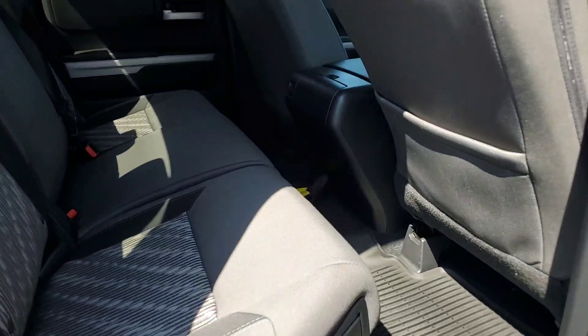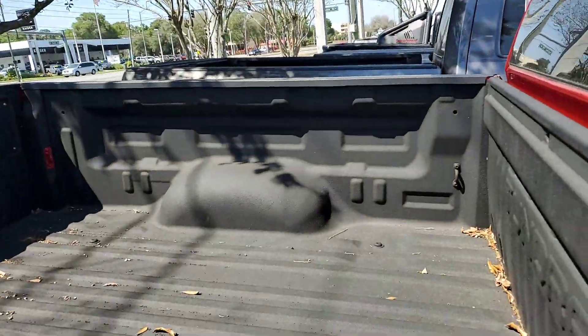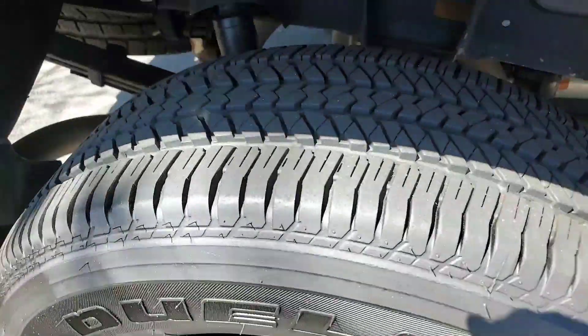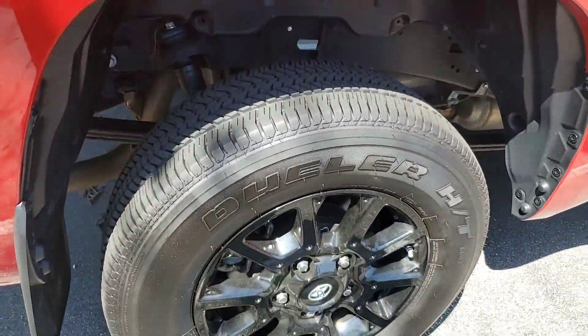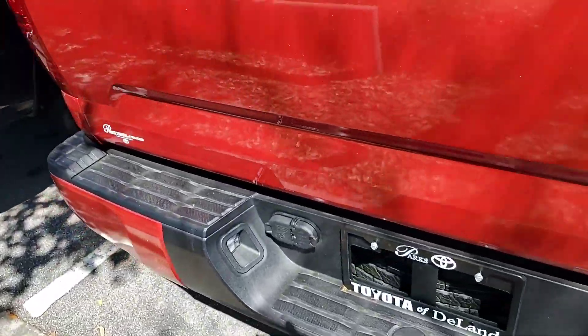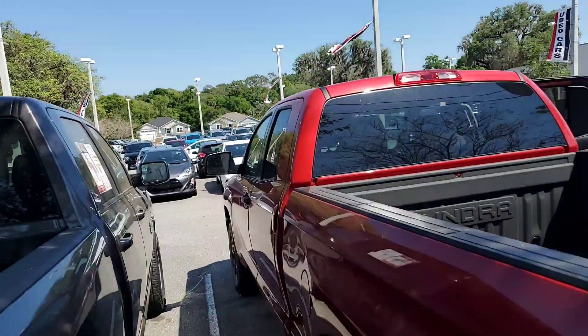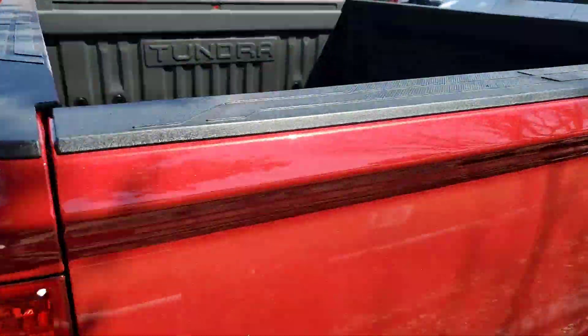It's just like a brand new truck — super, duper low miles. You got a spray-in bed liner, which is nice. Tires don't even look like they've been worn at all here. Absolutely love the color, by the way. I just wanted to give a quick walk-around video on the vehicle itself, kind of show you how super clean it is.